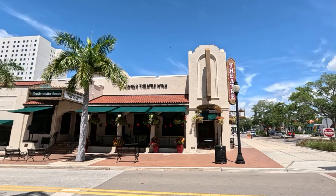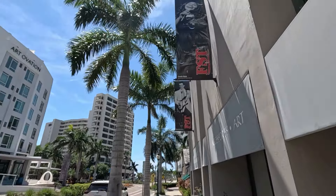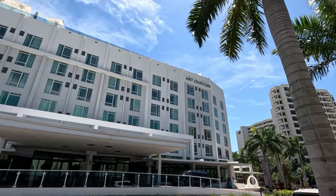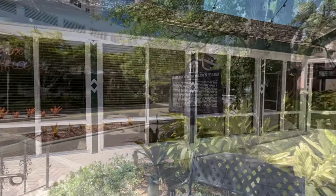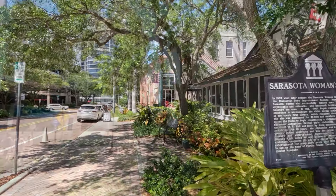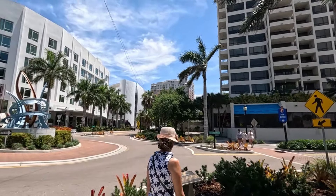It became evident to us very quickly — this is a very well-maintained downtown. At the Art Ovation Building there is a bar on the roof. This building is the Keating Theater, which is part of the Florida Studio Theater and one of the oldest surviving buildings in town. It was originally built in 1915 as the Woman's Club, and the theater moved in in 1977.